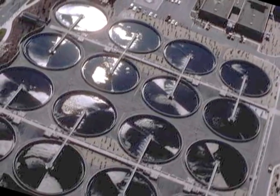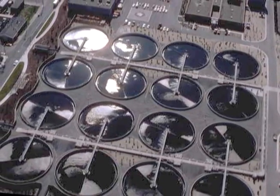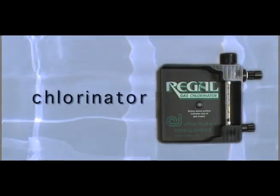Years of experience in water treatment have proven that chlorine gas is cost effective, widely available, and safe to store and handle. The Regal Chlorine Regulator's simple and unique design makes it the preferred choice for delivering chlorine gas to the water flow.